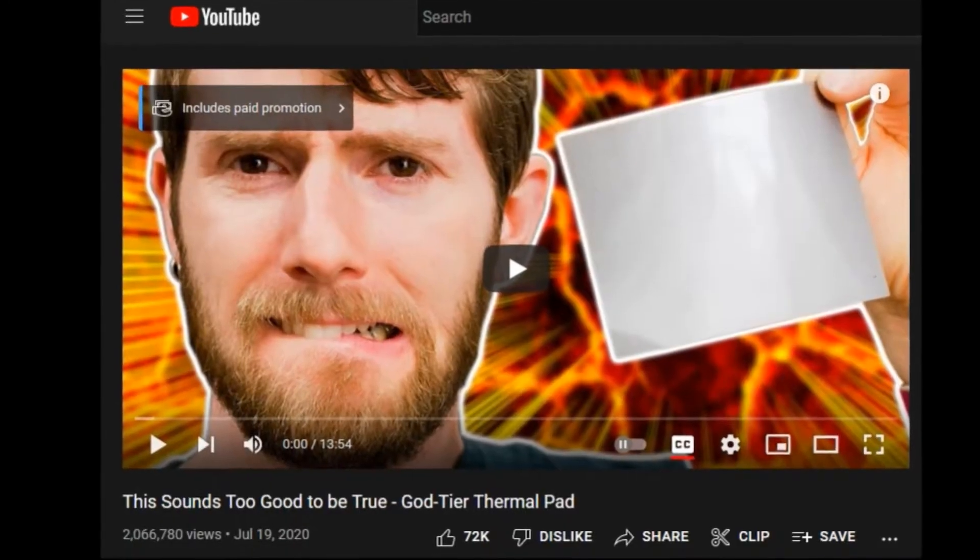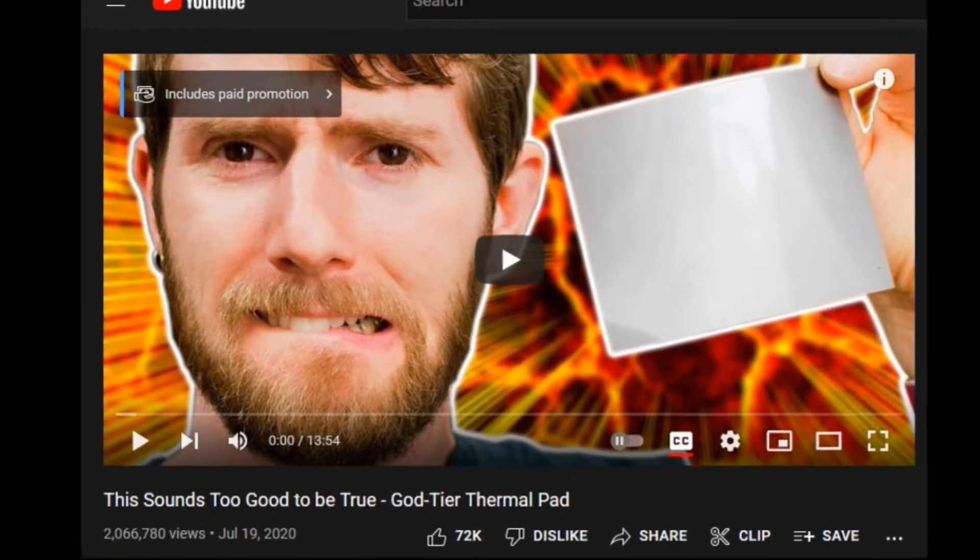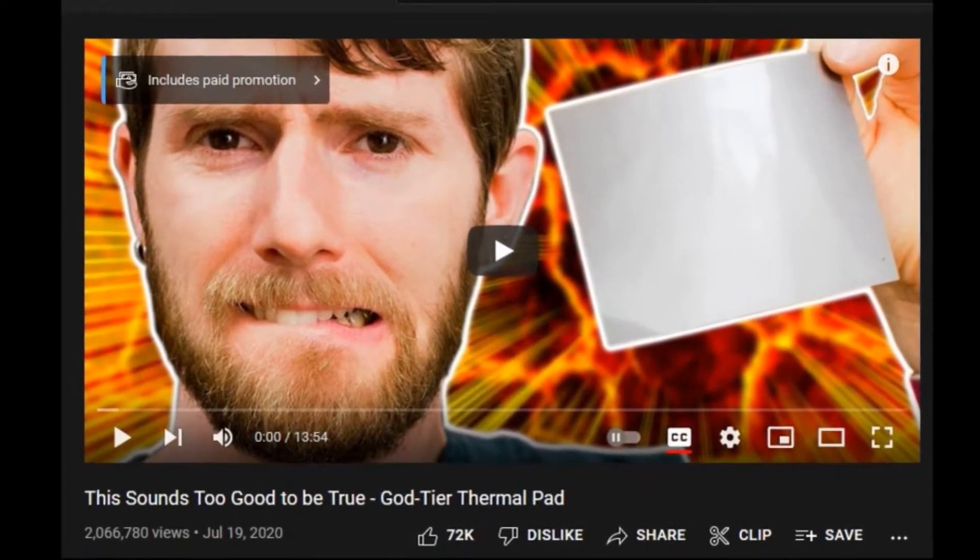Graphene is already showing itself to be super amazing when it comes to thermal conductivity. A while ago, I remember seeing a video that Linus did where he tested a graphene pad. I clicked on that video expecting to see exactly what I ended up seeing — the performance on that graphene pad was terrible.